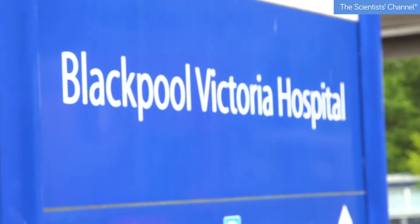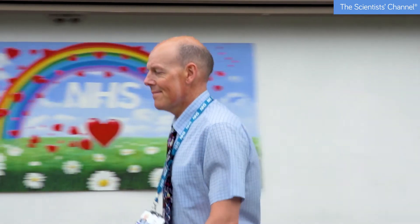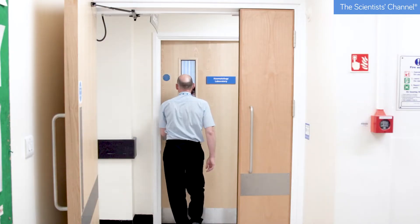My name's Gary Tye, I'm a senior biomedical scientist and I work at Blackpool Victoria Hospital. The haematology lab is responsible for processing all the full blood count samples and other haematological samples for the hospital and the GP services.